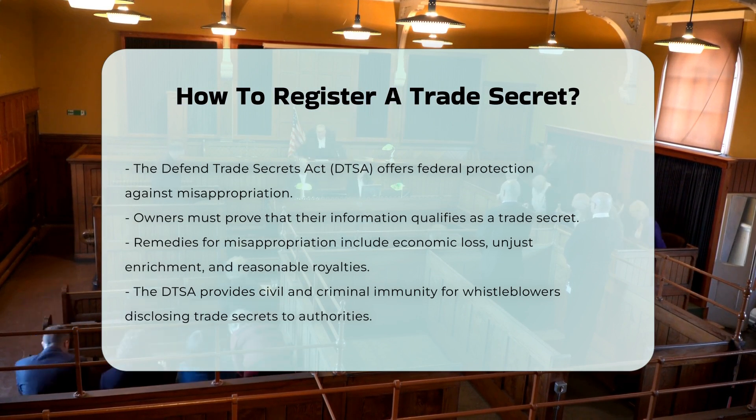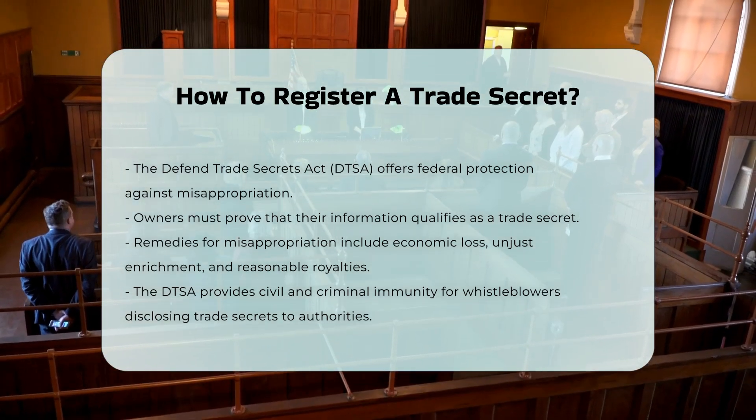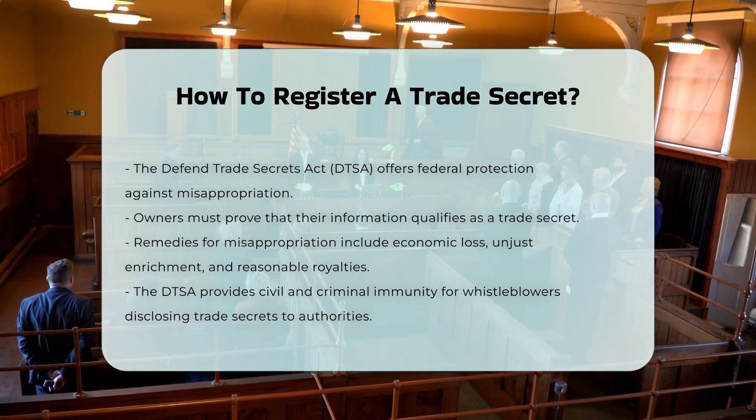Whistleblower protection: The DTSA includes a safe harbor provision for whistleblowers, granting them civil and criminal immunity for disclosing a trade secret in confidence to a government official or an attorney for the purpose of reporting or investigating a suspected violation of law.